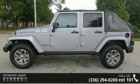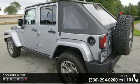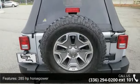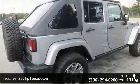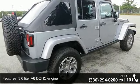Some of the top features included with this vehicle are 285 horsepower, 3.6 liter V6 DOHC engine, 4 doors, 4 wheel ABS brakes, 4WD type part-time, and AC power outlet.